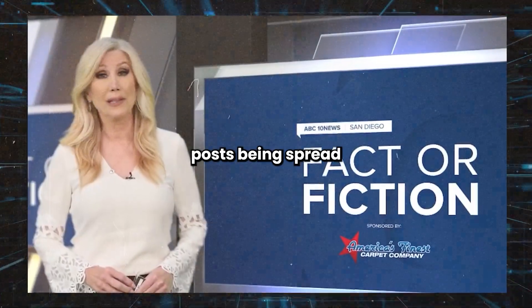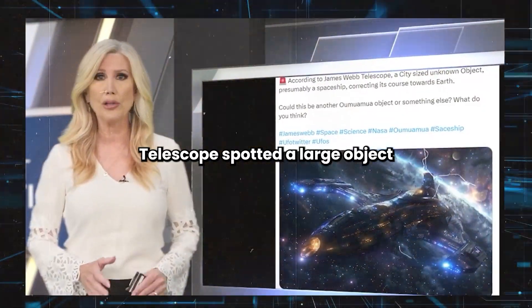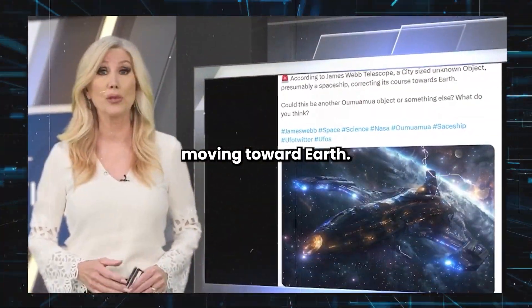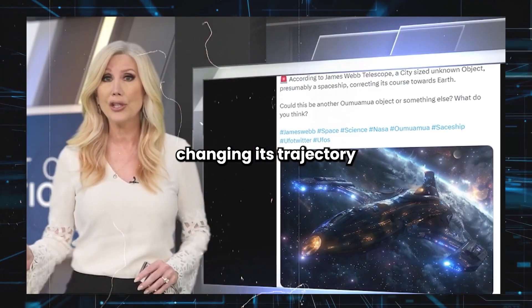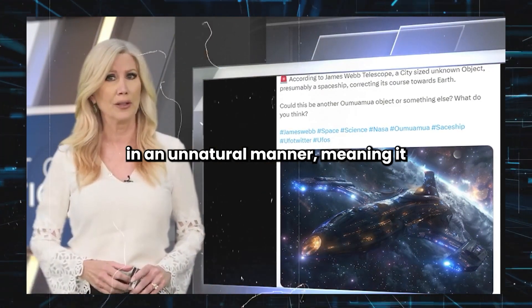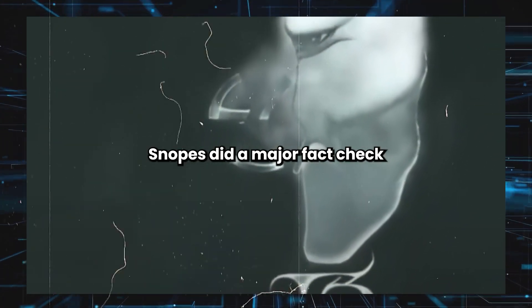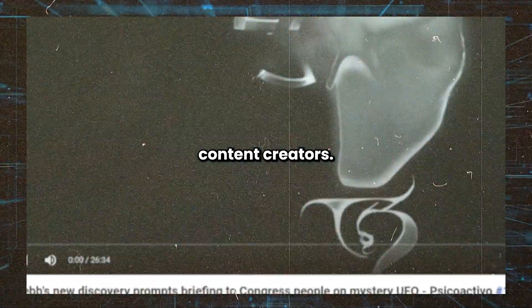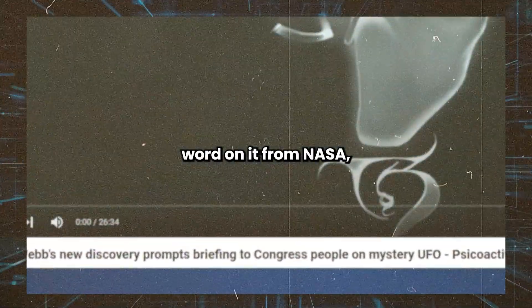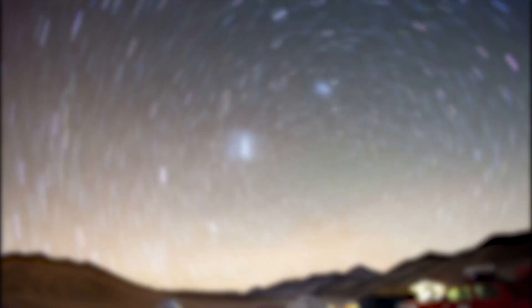Posts being spread on social media claim the James Webb Space Telescope spotted a large object about 10 light years away moving toward Earth, and that the telescope captured the object changing its trajectory in an unnatural manner, suggesting extraterrestrial life. But there is currently no evidence of this. The website Snopes did a major fact check and the only sources of information on the object are UFO and alien content creators. There hasn't been any official word from NASA, other space agencies, or any branch of Congress.